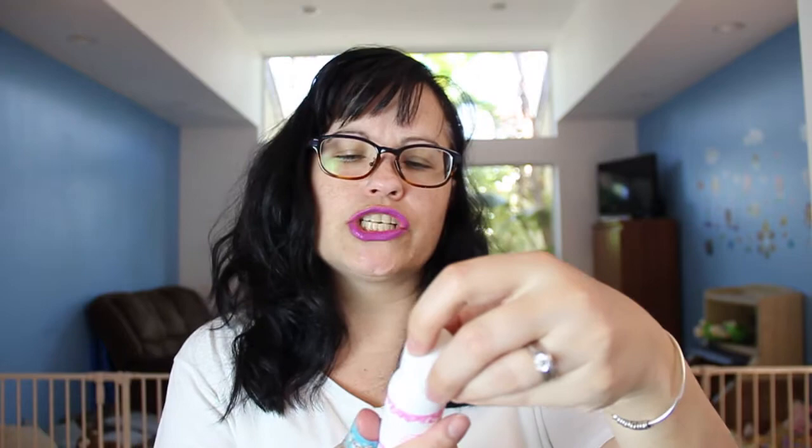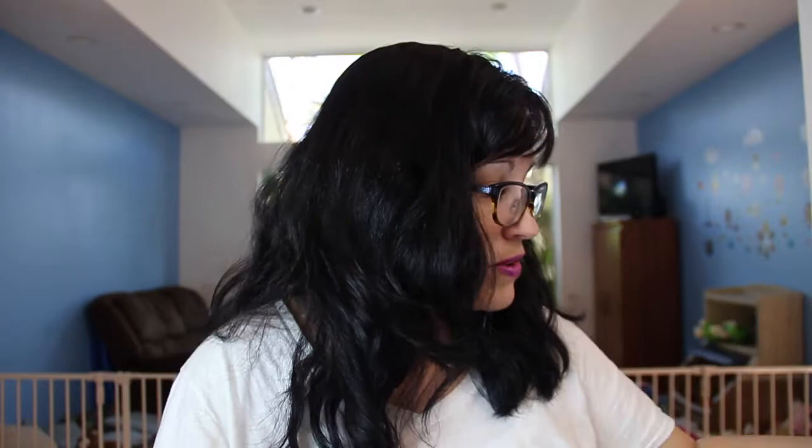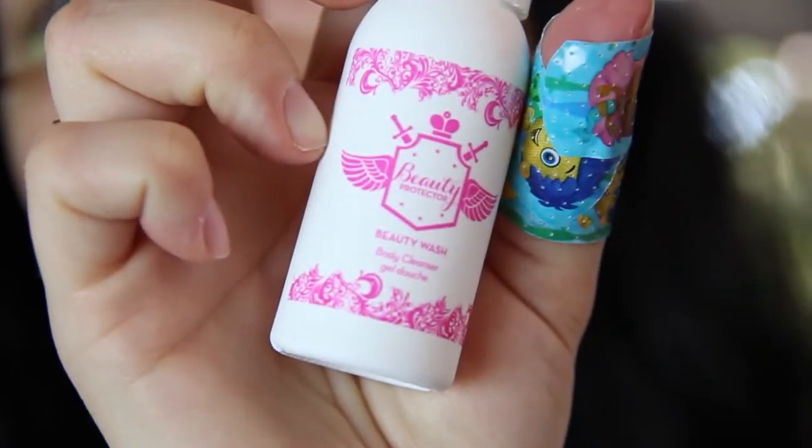Next we have Beauty Protector Beauty Wash body cleanser. I have the Beauty Protector hair stuff already but I don't have a whole lot of luck with hair oils, so I hope the Macadamia stuff works. This is the body wash — let's see what it smells like. It smells like the hair stuff. Everyone seems to love this scent; it's okay, but my sense of smell is super sensitive so I'm really picky about scents.